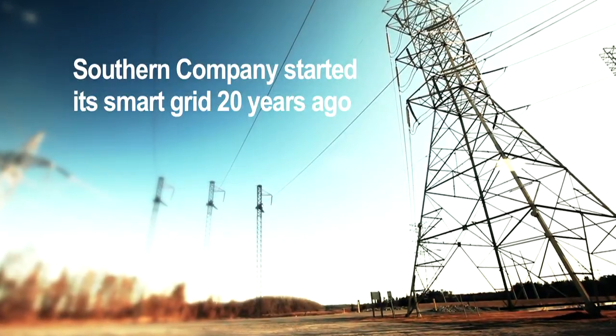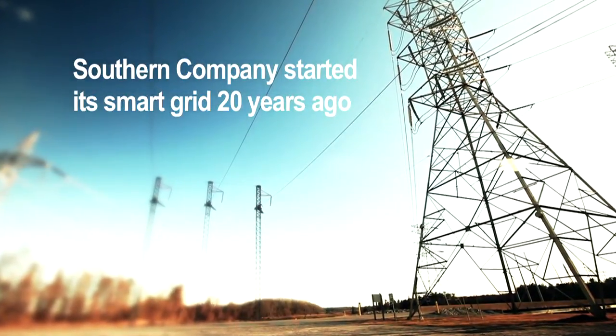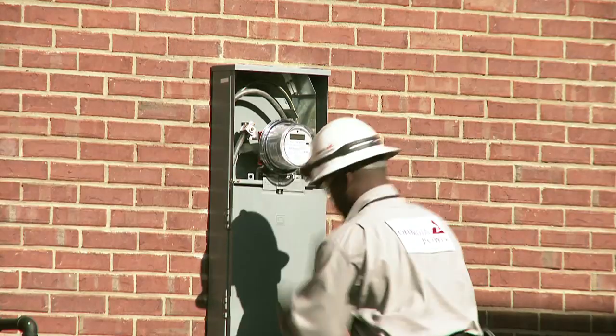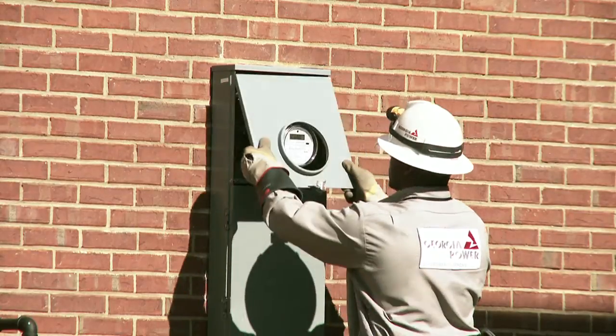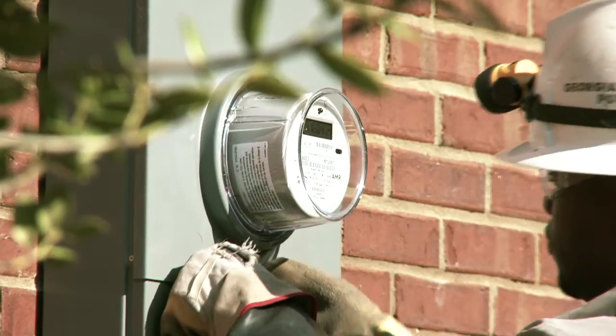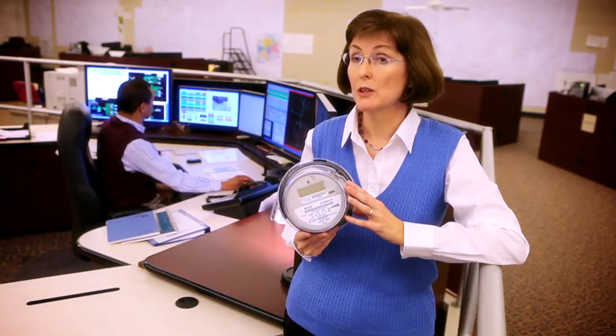We've been putting smart devices out on our system for a long time, but with the advancements in technology, we really have the opportunity to take it to the next level. This is one of our smart meters that we're installing all over the Southern Electric System. This brings back near real-time data. We don't have to send somebody out anymore to read your meter. It'll be able to send us information like when the power's gone out or come back on at that location.